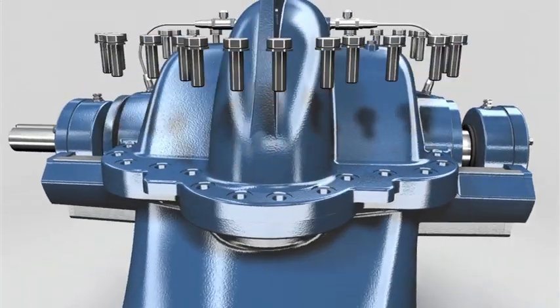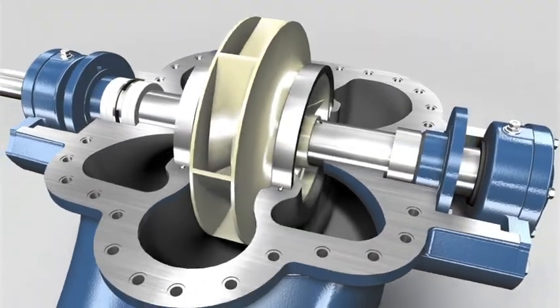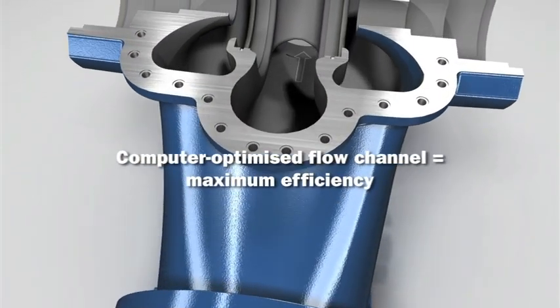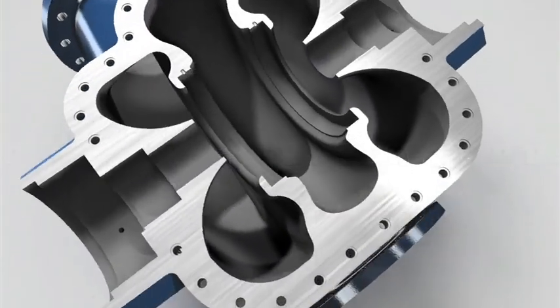Discover the numerous special features of the new ASC now. The flow channel on our ASC was developed using the latest technologies. The benefit? Maximum efficiency minimizes operating costs.